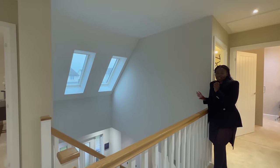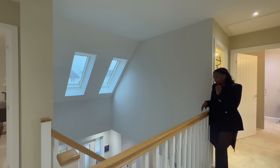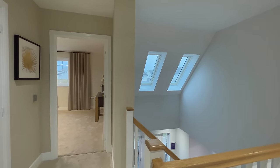So that was the Forbes by Taylor Wimpy. If you enjoyed this video, make sure to like, comment, and subscribe. Let us know your favourite feature about this house and hope to see you guys in the next video.